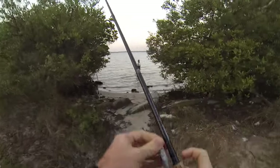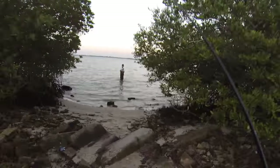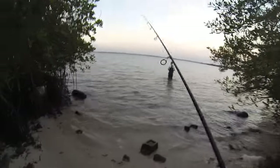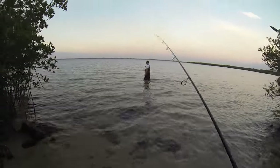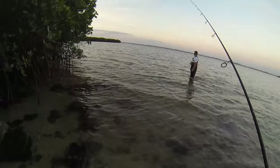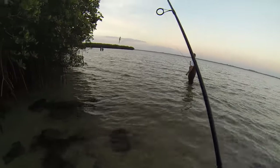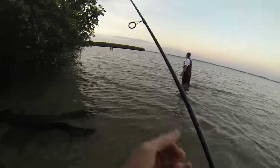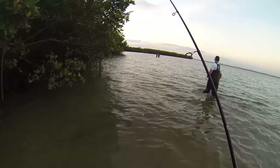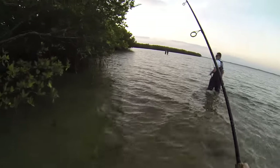Good morning, y'all. Welcome back to the video. We're out here on another wade mission with Victor again. Water's particularly clear this morning and looks like we're going to be battling some other wade fishermen. So we're going to walk behind them, give them a little bit of room. Let's just go past them.